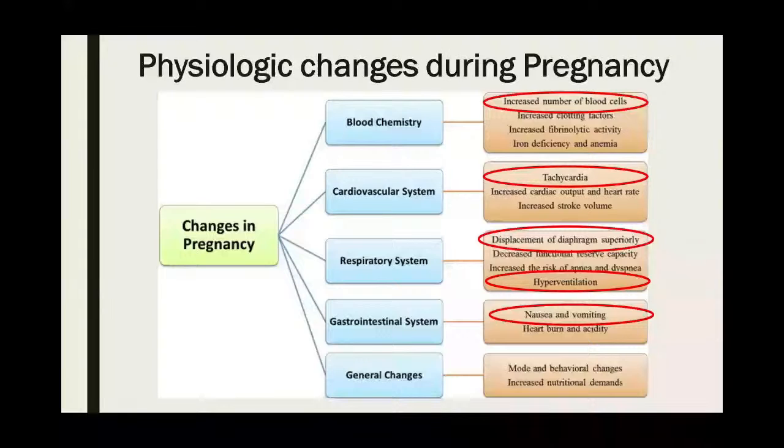Nausea and vomiting is extremely common. The modalities we use to treat it in pregnancy are a little different, and a lot probably won't be needed in the pre-hospital setting. First line is vitamin B6 supplementation, also known as pyridoxine. Then you add Benadryl, and following that you get into Reglan, Zofran, and Compazine.